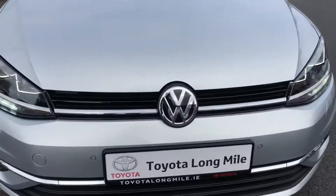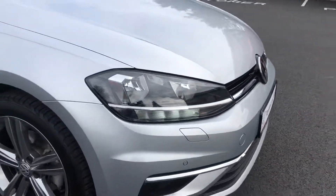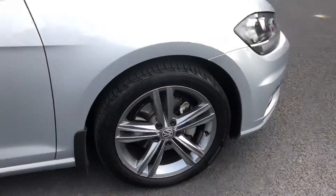On the front you have the signature Volkswagen badge with the chrome on the surrounds. You have your LED daytime running lights, parking sensors and fog lights. Lovely 17 inch alloy wheels with the Bridgestone tyres.